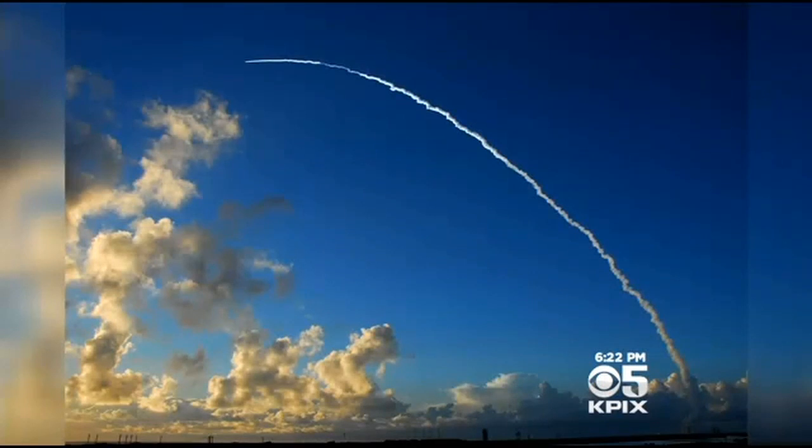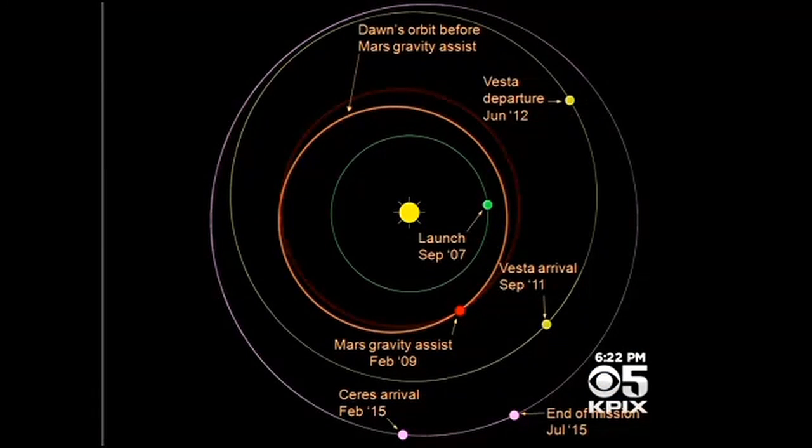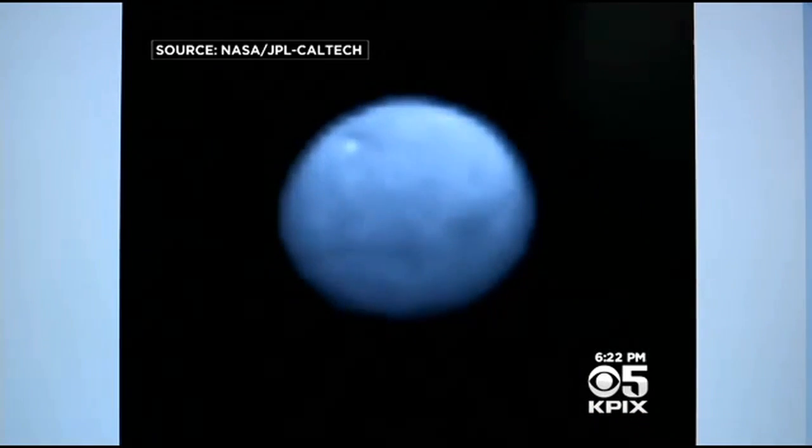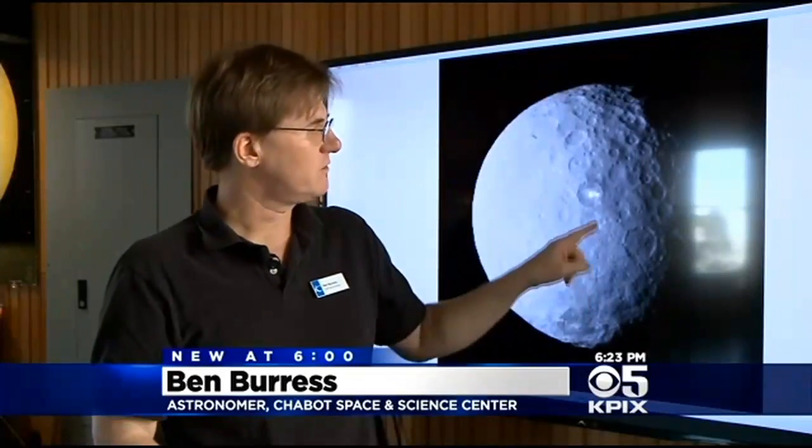When the Dawn spacecraft was launched in 2007, its mission was to explore our solar system's asteroid belt. But now, as it approaches the dwarf planet Ceres, the pictures are becoming clearer, drawing our attention to these two bright dots in the middle of this crater. And what's exciting is we don't know what they are.